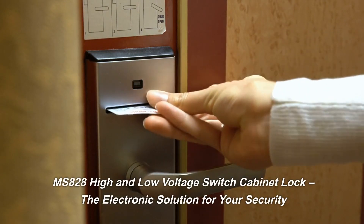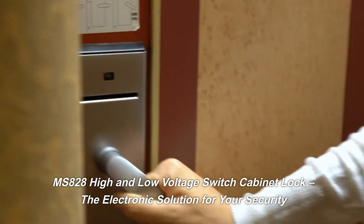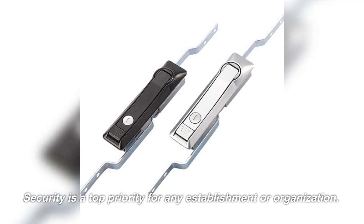Mississippi 828 High and Low Voltage Switch Cabinet Lock, the electronic solution for your security. Security is a top priority for any establishment or organization.